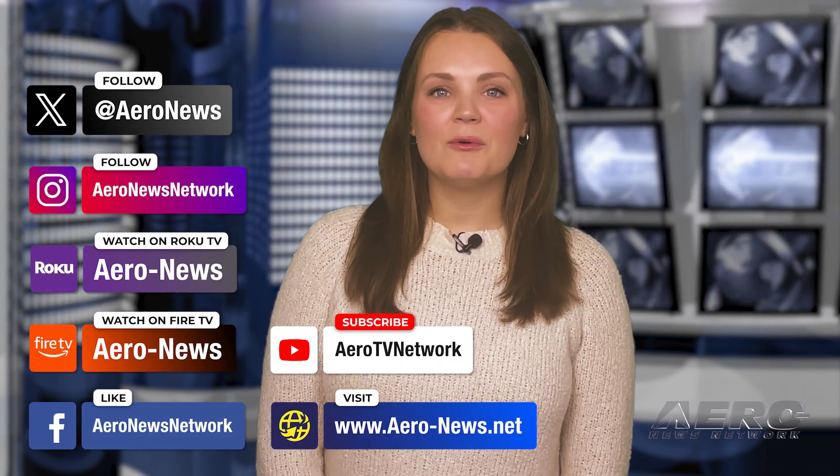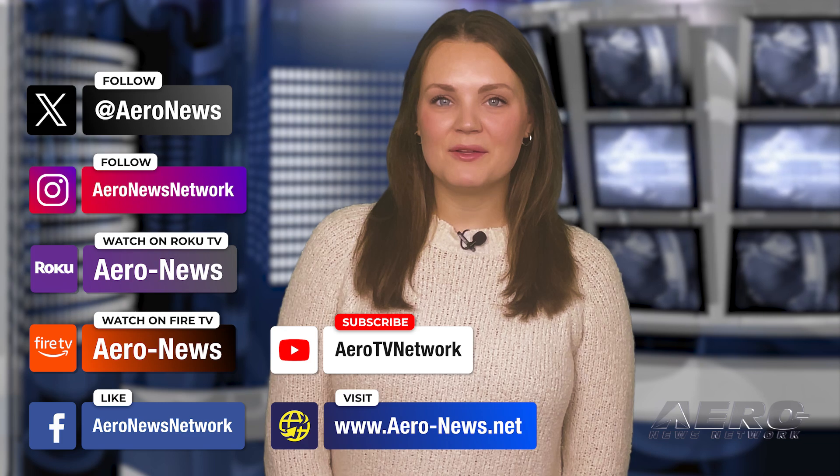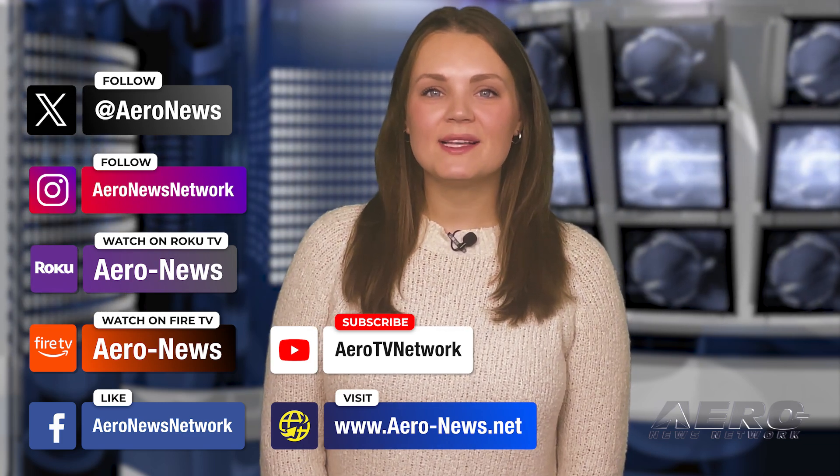And that's our show for today. You can catch episodes of Airborne on YouTube, Roku, or FireTV. Just search for Aeronews or Airborne. Don't forget to follow us on social media. Thanks for watching.